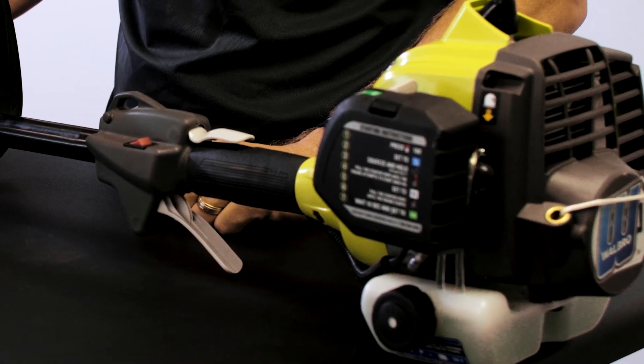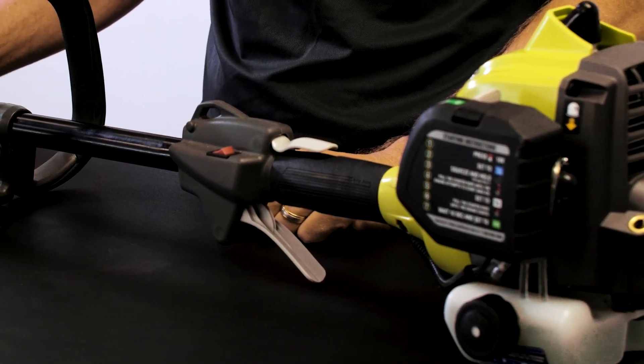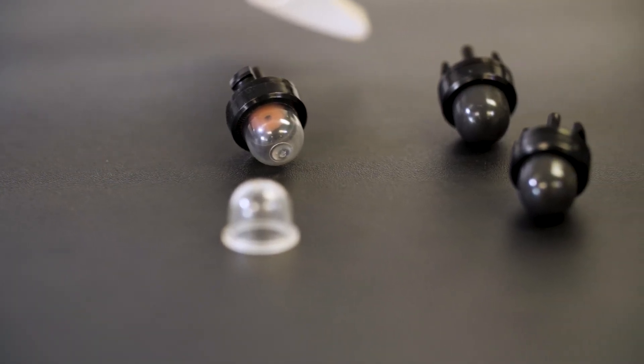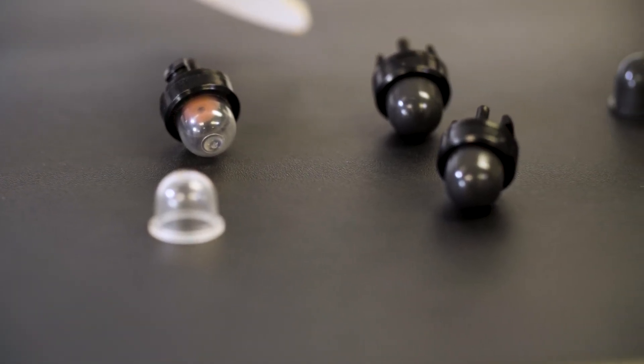Walbro's fuel systems were designed to function properly using E10. However, above E10, the ethanol can cause damage to components in the carburetor, namely check valves, gaskets, diaphragms, and especially purge bulbs.